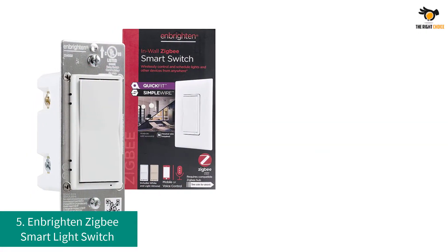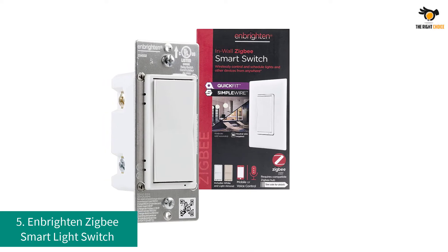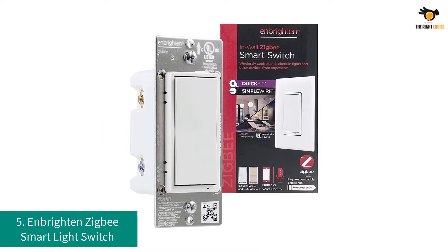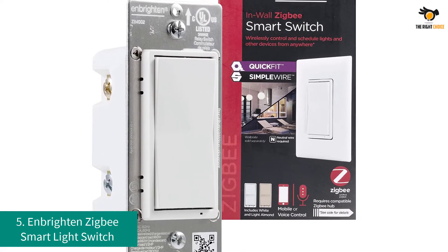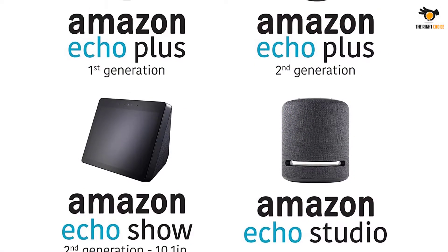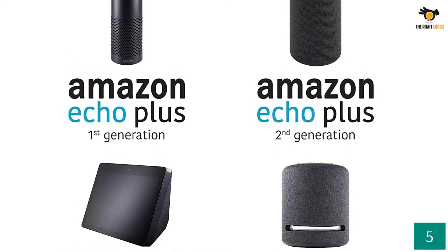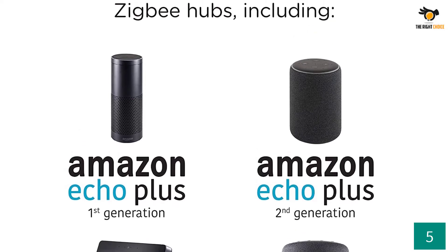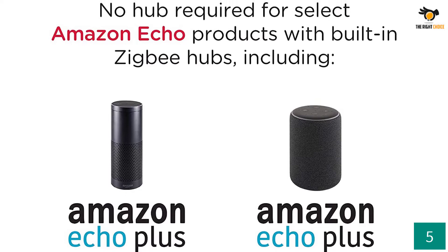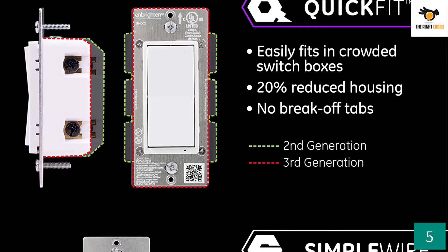Number 5: N-Brighton Zigbee Smart Light Switch. N-Brighton is a very popular brand of choice for smart devices, especially popular for Z-Wave as well as Zigbee-based smart peripherals. We will start off our list with the most reliable choice in the market. The N-Brighton Zigbee Smart Light Switch offers a range of helpful smart features along with a premium price tag. This switch is designed with quick-fit technology which makes it easier to install for both new as well as old switch boxes.